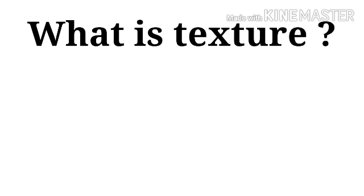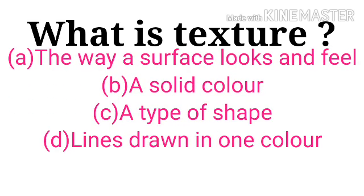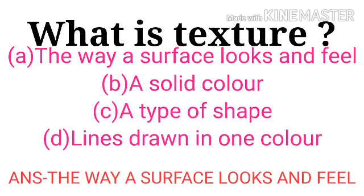What is texture? Options: the way a surface looks and feels, a solid color, a type of shape, lines drawn in one color. The answer is the way a surface looks and feels.